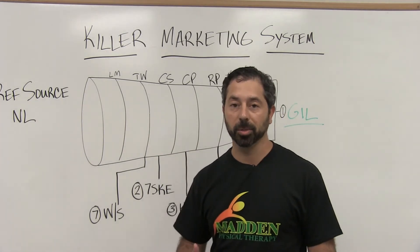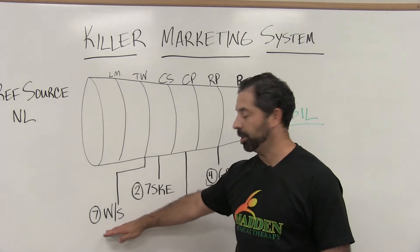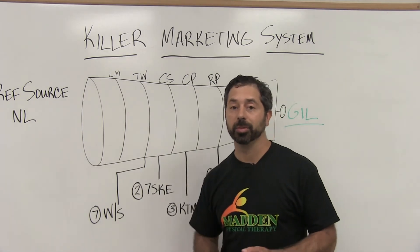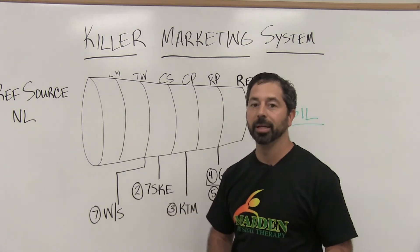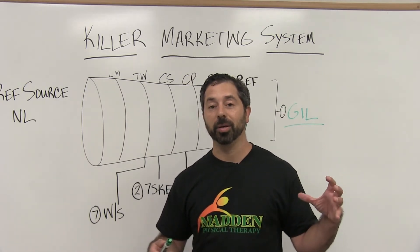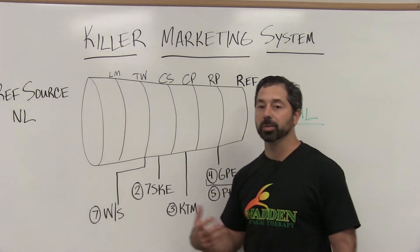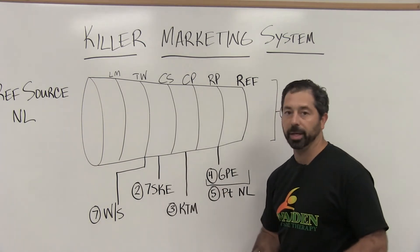Third is the killer testimonial machine. I would build them out in this order — some owners jump straight to step seven, the workshop, and that's way too fast. They don't have a tight funnel and they lose a lot of money, decreasing their return on investment. The killer testimonial machine is where you make testimonials part of your medical record — whether it's a patient photo with a before-and-after subjective, or an actual before-and-after video — collecting testimonials at the very end of care.